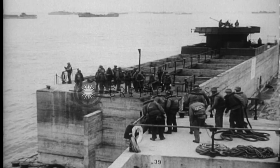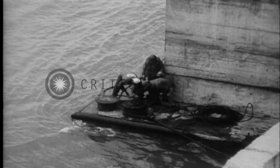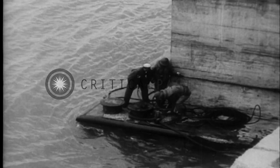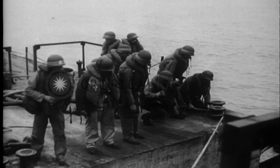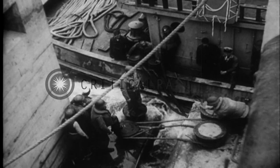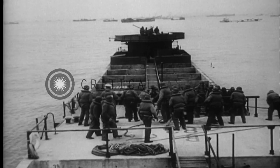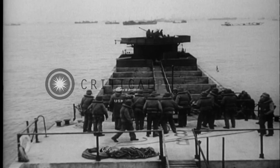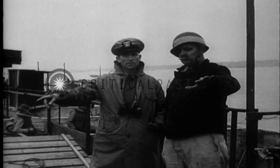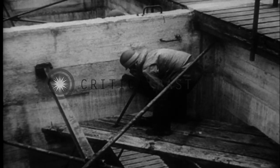The second tows began to sink the phoenixes to form a seawall. Each phoenix has ten compartments which were flooded to sink the phoenix into position.